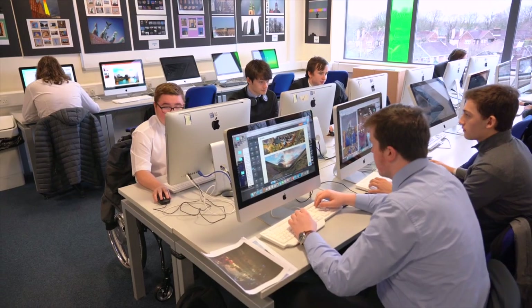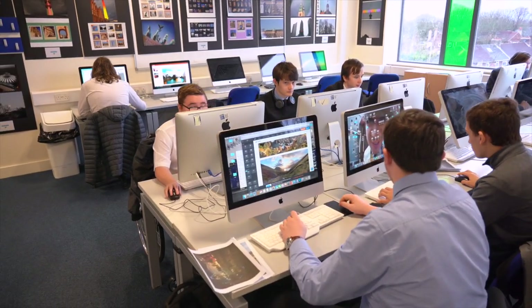Digital Media will help students develop the knowledge and practical skills required in the digital media industry. Students will gain hands-on experience of the production process of a wide range of media products such as film, podcasting and magazine design. They will develop their ideas from planning through editing and post-production to final presentation. Throughout this process, students will learn how to use Adobe industry-standard software such as Photoshop, Illustrator, InDesign, Premiere and After Effects.